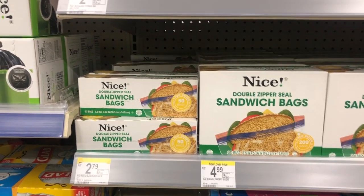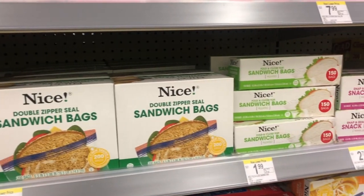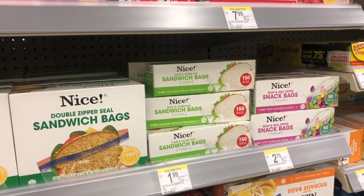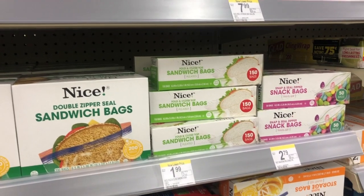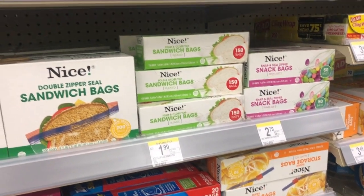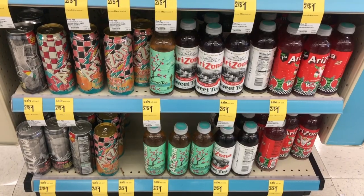We had a deal like this not too long ago — buy one and get two free. People have mentioned there's an IVC for the nice storage bags, but those are the bigger ones. For this deal, no coupons needed: get three of them for $2.79, and each one comes out to 93 cents.